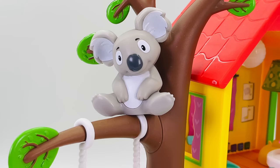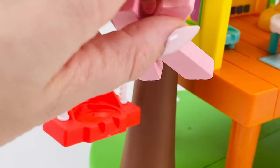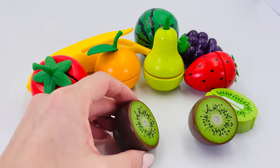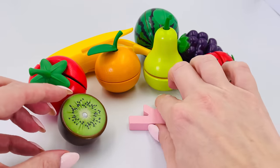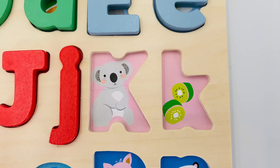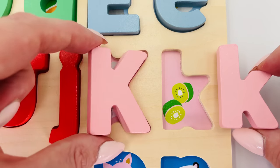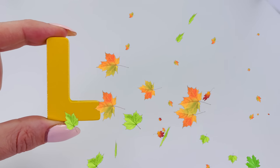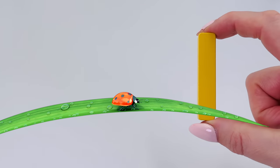There's a koala sitting in a tree — K is for koala. Look at all the colorful fruit, I feel like kiwi fruit. Kiwi fruit starts with the letter K! Uppercase K is for koala and lowercase k is for kiwifruit. Look at all the different colored leaves blowing in the wind — L is for leaf. And it's a cute little red ladybug — L is for ladybug. Uppercase L is for leaf and lowercase l is for ladybug.